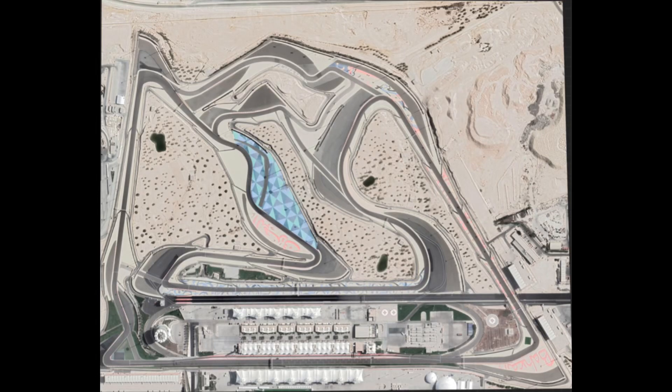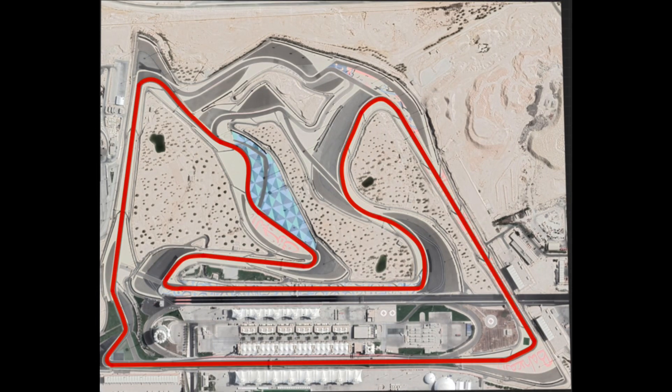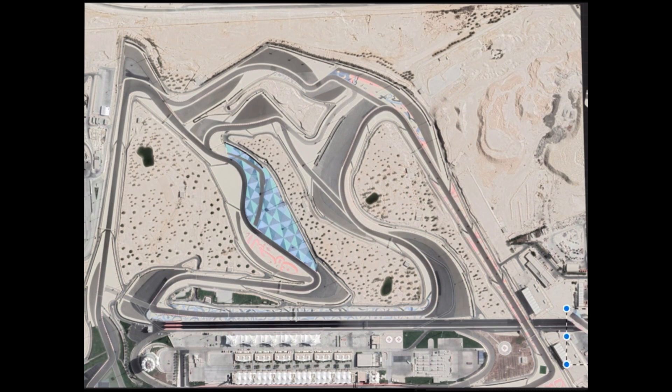I am going to redesign the Bahrain International Circuit. This is the current layout and here is what I would change.